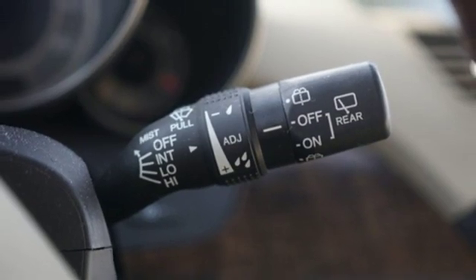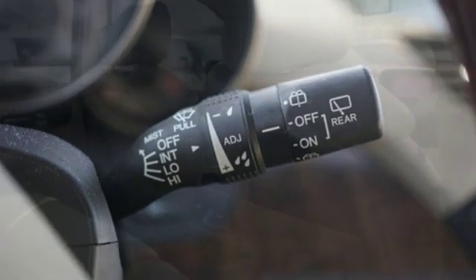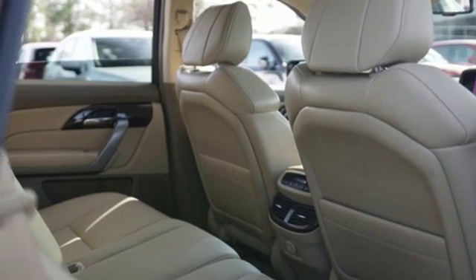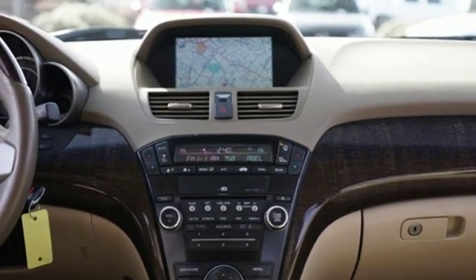Front heated leather bucket seats, auto dimming rear view mirror, external memory control, 312 volt power outlets, dual zone climate control, rear camera parking sensor, and power heated mirrors.